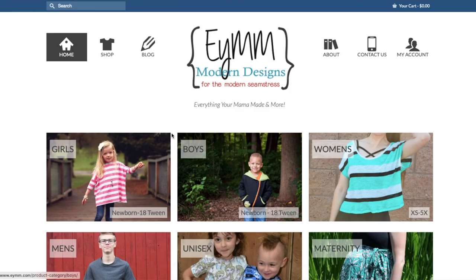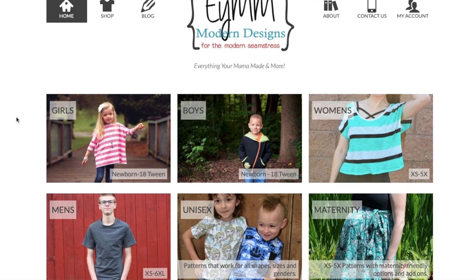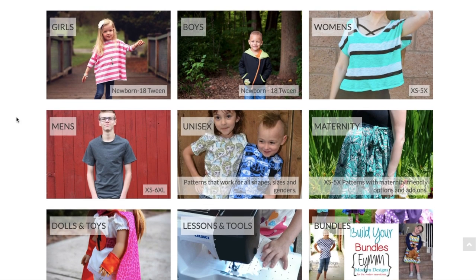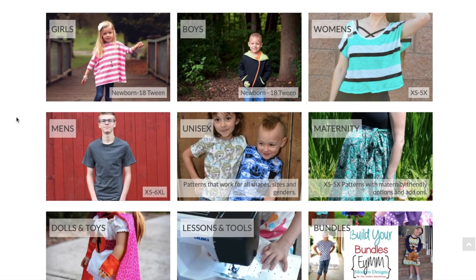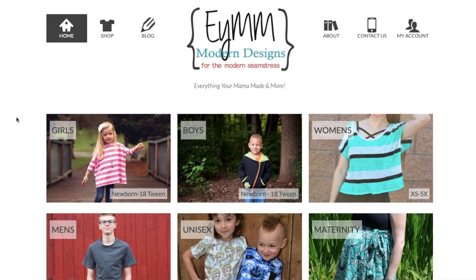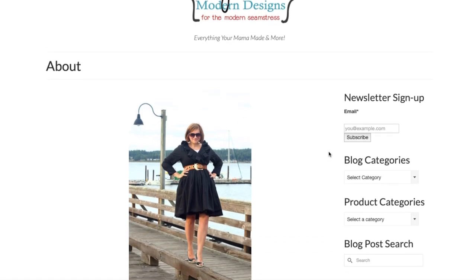Welcome back to another First Impression Friday. We're going to be taking a look at EYMM Modern Designs, which stands for Everything Your Mama Made and More — I think that's so cute. It's modern designs for the modern seamstress. They have a wide variety of sewing patterns including stuff for dolls and toys, men's, maternity, boys, and girls sections. Today we're looking at all the women's patterns.